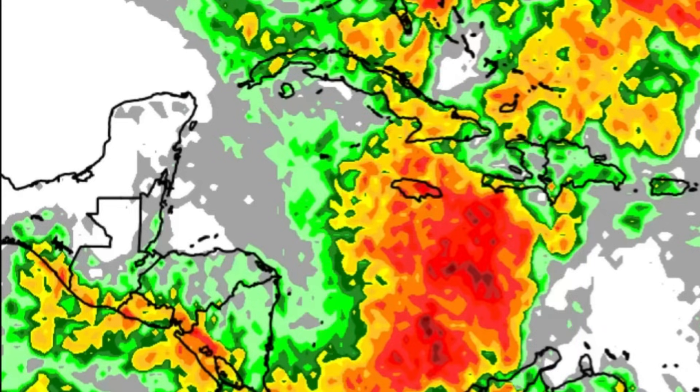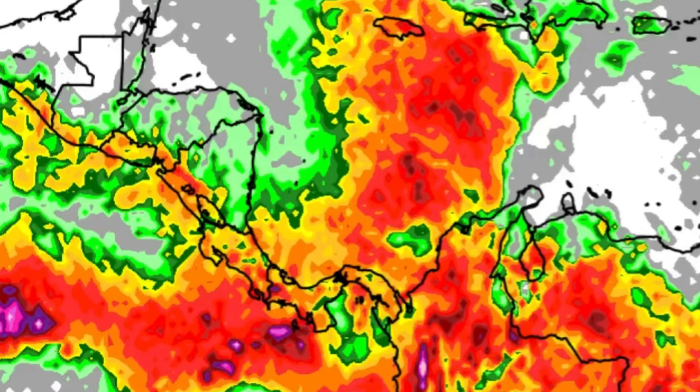So the focus today is on southern Central America and northern South America, where there is going to be quite a bit of rain, and also Jamaica, where there could certainly be some heavy rain in areas today — enough to result in flooding, especially in those low-lying areas. Please take the necessary precautions, and should you encounter any flood waters, please turn around — don't drown.